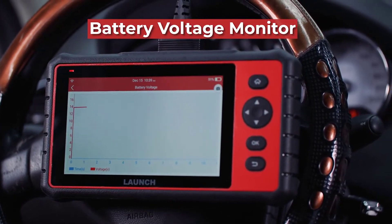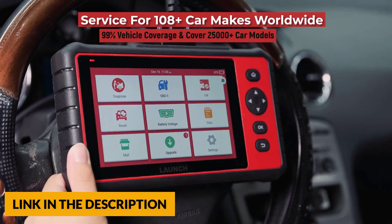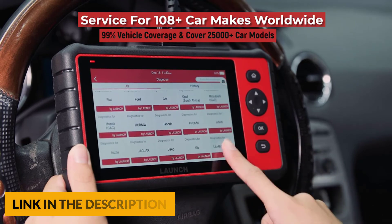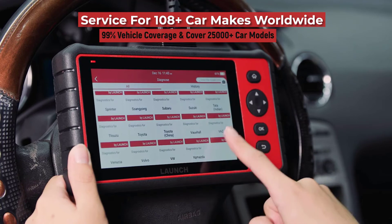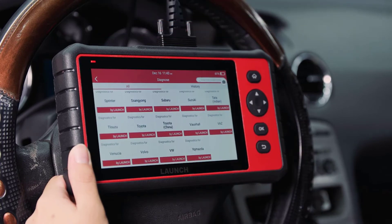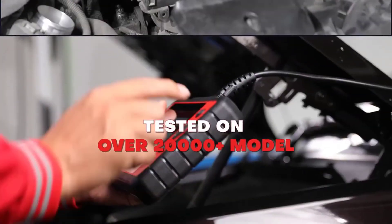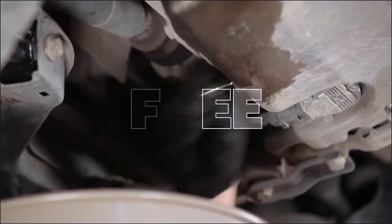This scanner is compatible with 80 plus car brands from US, European, and Asian markets, covering 10,000 plus cars and supporting models from 1996 to the newest models. It also supports 13 languages to meet your demands, and supports 10 OBD modules tests like IM readiness, live data stream, built-in DTC library, and data playback.